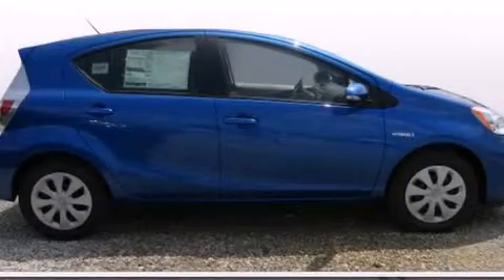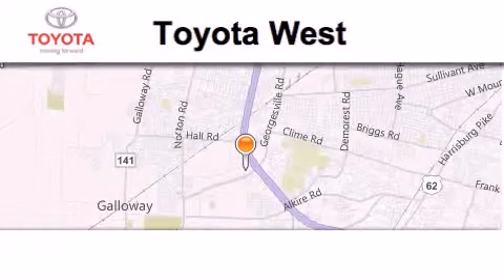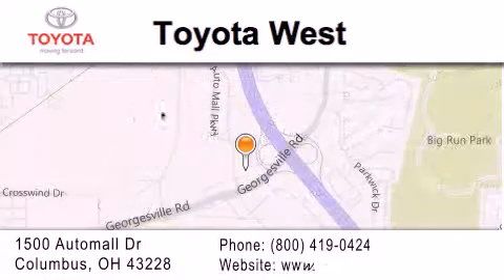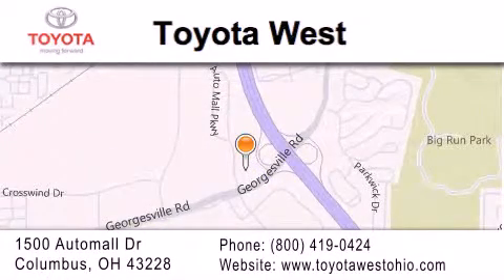Call or visit us right now and arrange your test drive today. Toyota West is located at 1500 Auto Mall Drive in Columbus. Our goal is to exceed all of your expectations to ensure that you will return for future visits.